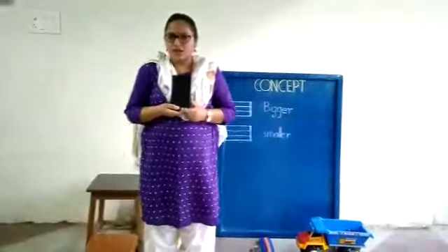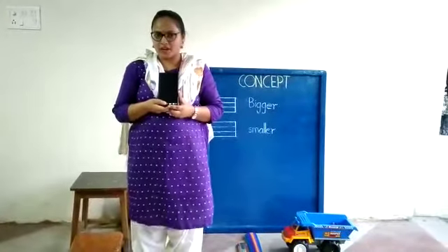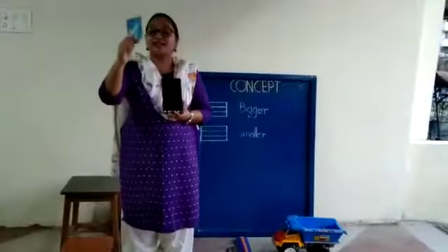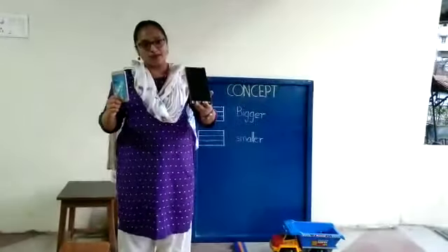Now this. You play with this whole day, right? And this one is a smaller phone, and this one is a bigger phone.